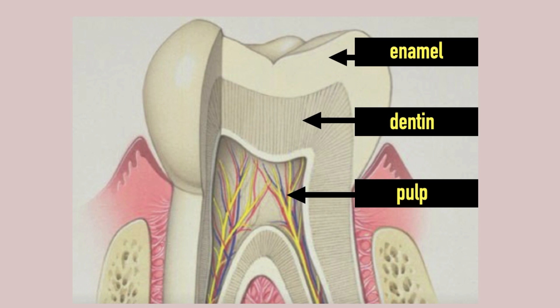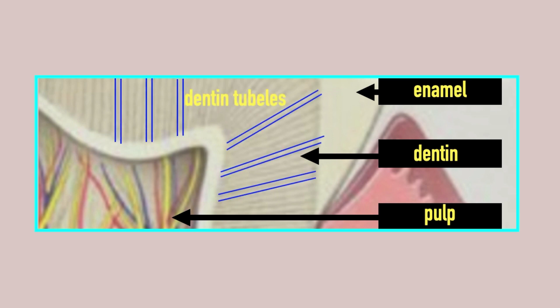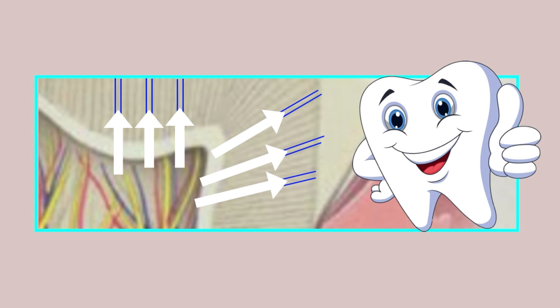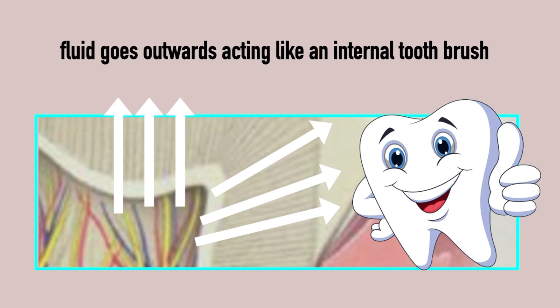Dr. Steinman and Dr. Leonora proved that lymph flow was starting in the gut, making its way all the way up into the jawbone, from there into the roots of teeth, all the way up into the pulp, but it did not stop within the tooth. As we zoom in, we can see the dentin consists of tiny little tunnels called dentinal tubules, which stretch from the inside out. In healthy conditions, the fluid works its way from the pulp through the dentinal tubules, all the way through the porous enamel — like microscopic sweat — going outwards and acting like an internal toothbrush. The healthy tooth is continually cleansing itself, and in a healthy state, dental plaque does not settle on the tooth surface.